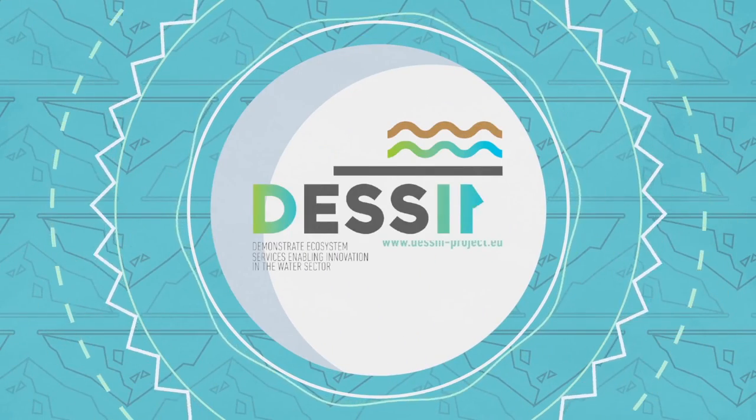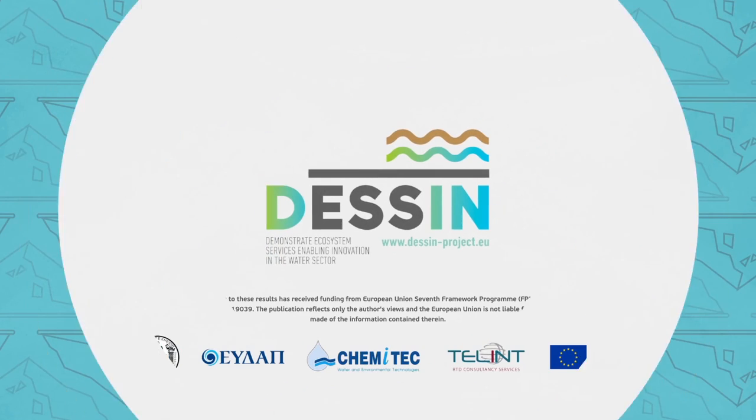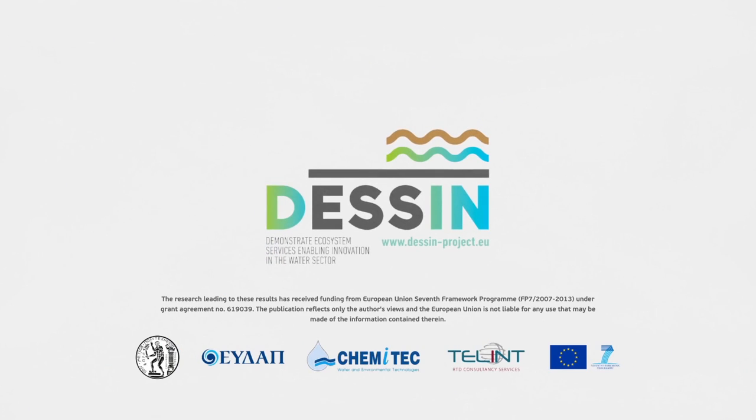To learn more about this new technology and its implementation, and to get the chance to watch it up close, visit DesenSite.